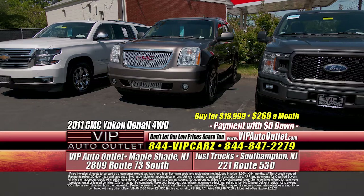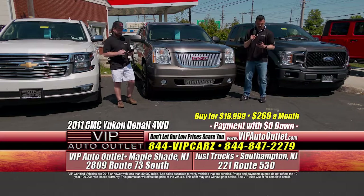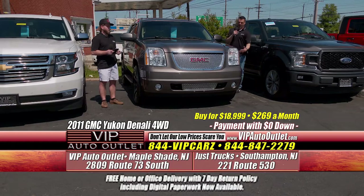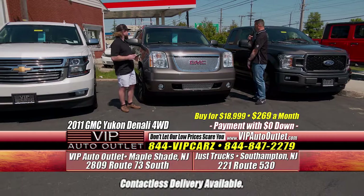We'll give you VIP treatment while we do it. All right, so we go from the beautiful Jeep Wrangler, the beautiful F-150, and now you need a third row. This is a 2011 GMC Yukon Denali package, four-wheel drive, $269 a month. It's fully serviced, it's got three rows, it's a Denali — it's got all the features inside and you're paying under $300 per month.